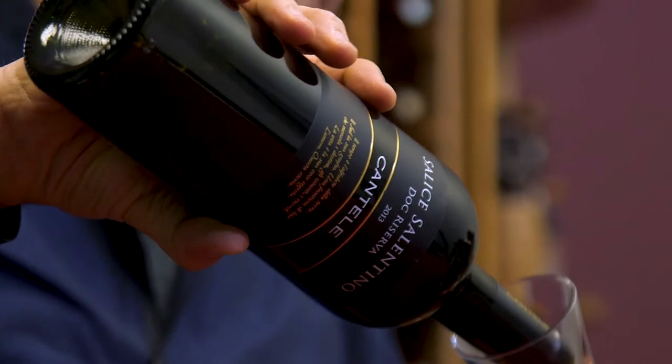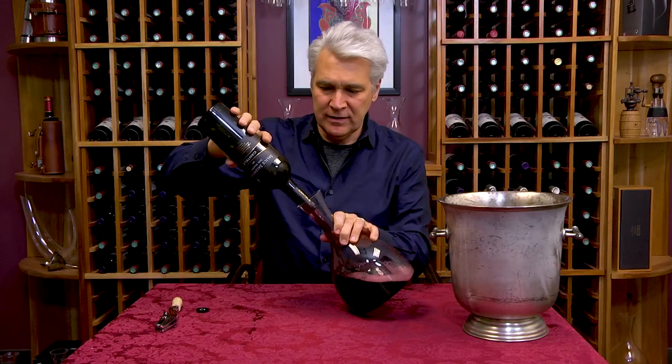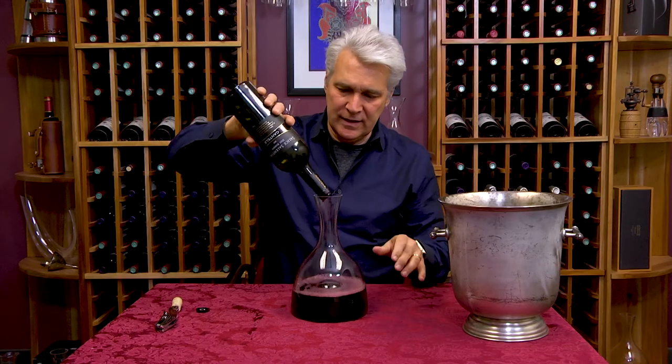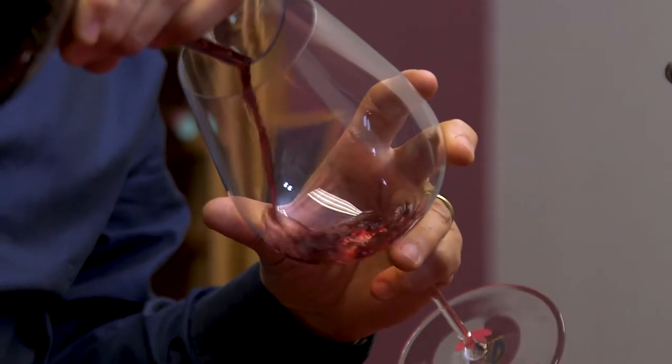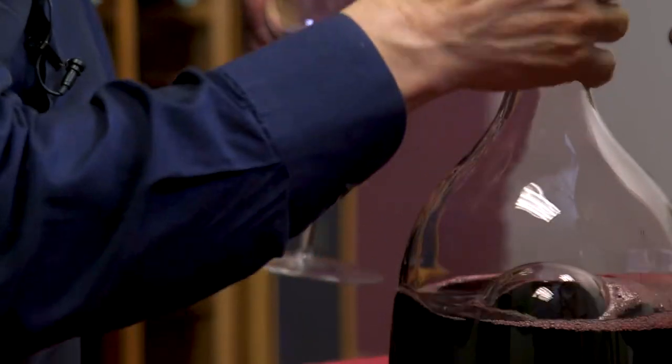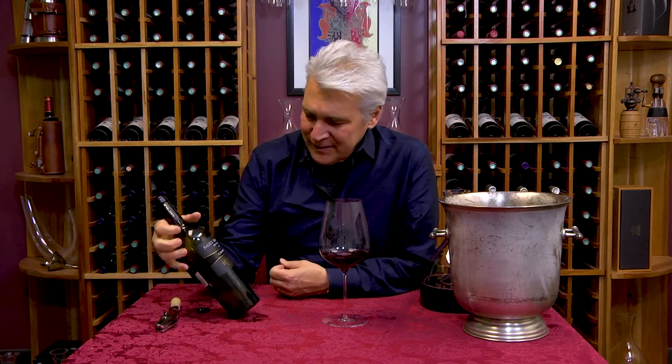These wines started showing up in the 80s here in the U.S., and they had just surprising, easy, nice quality to them. Good fruit but supple and very well priced. And so this winemaking region has really kind of matured over the last 20, 30 years. The wines are a little more finesse, a little more complexity to them.